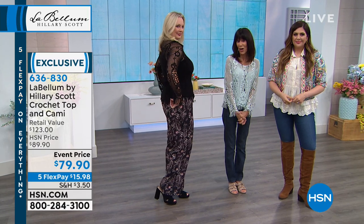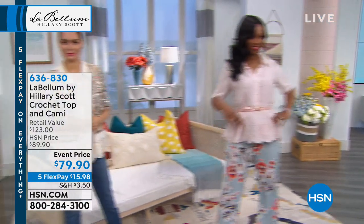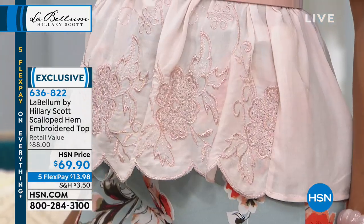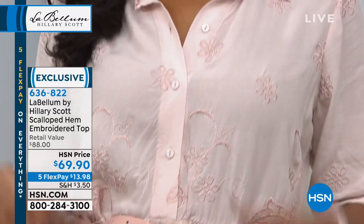It's available in black or this beautiful blue. And again, $79.90 on an event price. Everything in this collection that we offer you with Hilary of Rebellum is exclusive. And we have some great, exciting good news — we are also streaming live on Facebook.